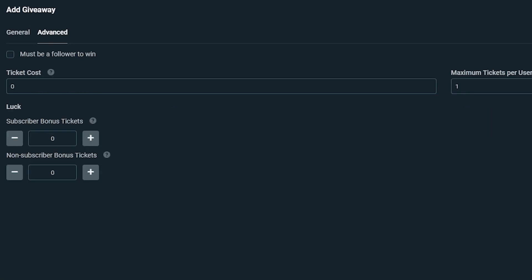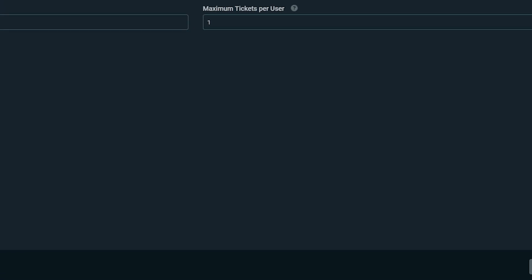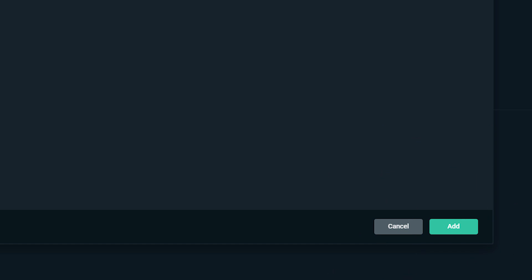Under advanced settings, there are a few options that allow you to customize the giveaway a little bit more. You can have things like must be a follower to win, ticket cost, maximum tickets used, the amount of luck, subscriber bonus, and non-subscriber bonus. This is where you really get to customize your giveaway, so have a little fun and play around with these advanced settings. Once you're done and you've made all the changes, all you need to do is click add and hit start giveaway and you're up and running.